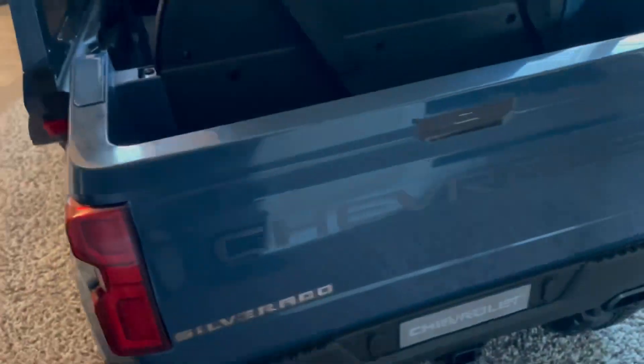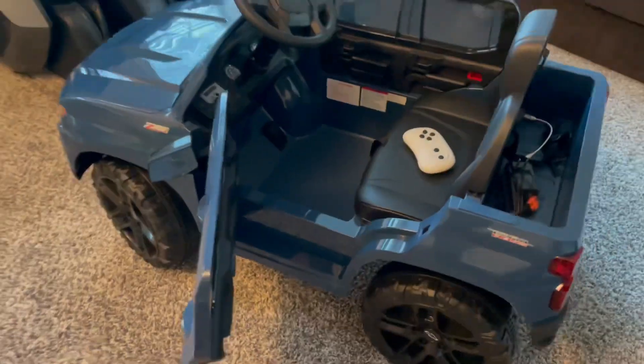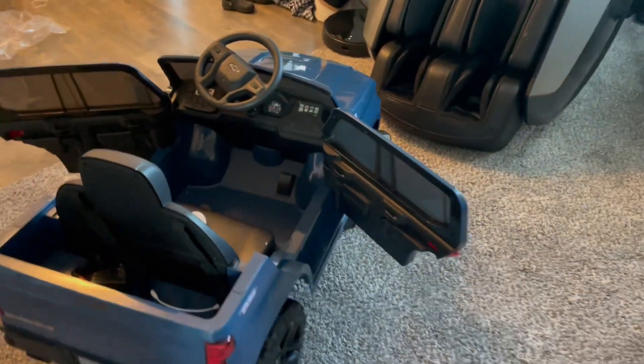Notice the battery is in the back of the vehicle and not under the hood. Boy does this look snazzy — it's a really nice blue color. Both of the doors open up with the red button.